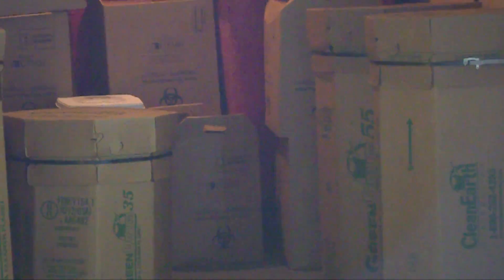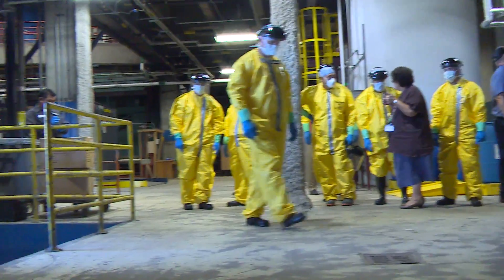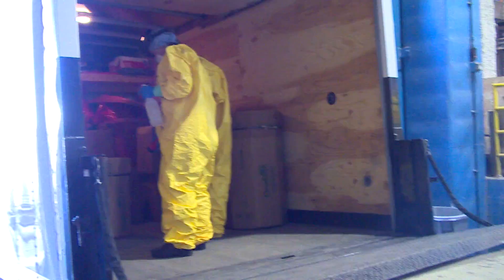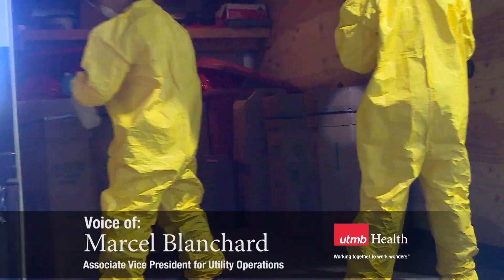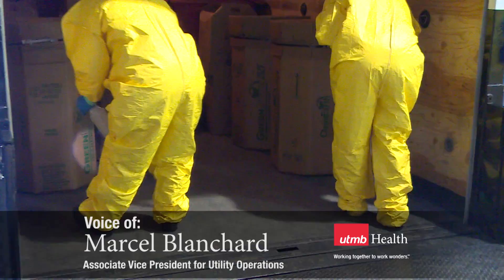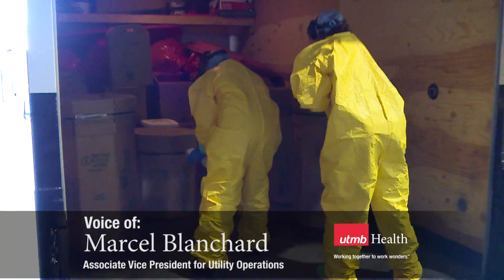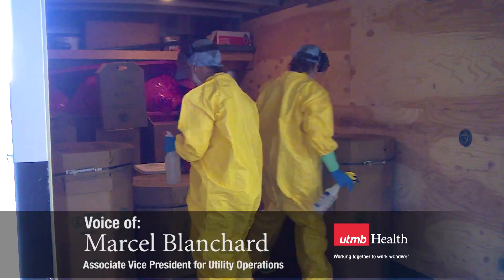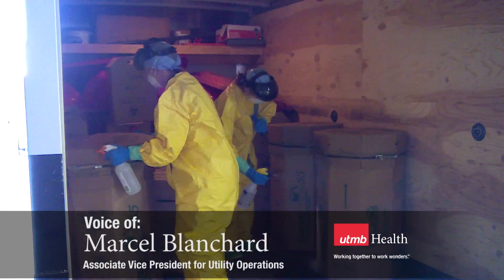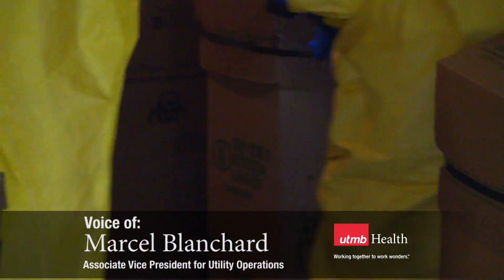The first thing that will happen in the process is our environmental health and safety team will inspect the containers. This is our biological safety team inspecting the containers to ensure that we have no leaks, no damage, and that the containers are acceptable to be received in our facility. As you can see, they're also spraying down the outside of the containers with a disinfectant.